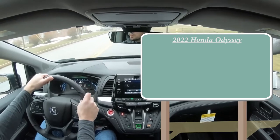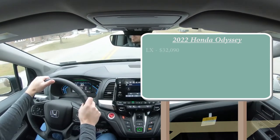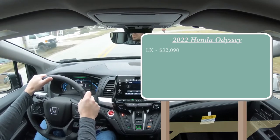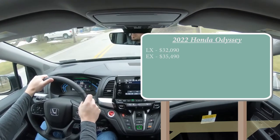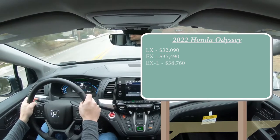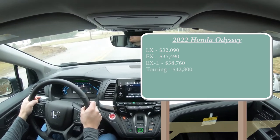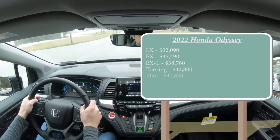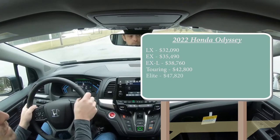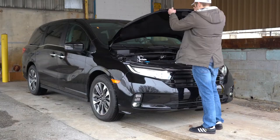There are several different trim levels for the 2022 Odyssey. The LX starts at $32,090; the EX at $35,490; the EX-L — which is the one we have today — starting at $38,760; the Touring at $42,800; and lastly the Elite starting at $47,820. Regardless of trim level, the powertrain on the Odyssey is going to be the same.